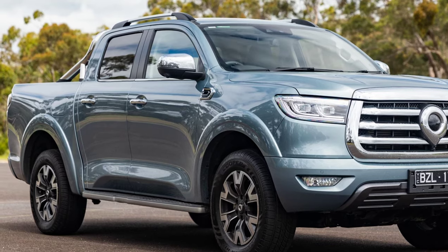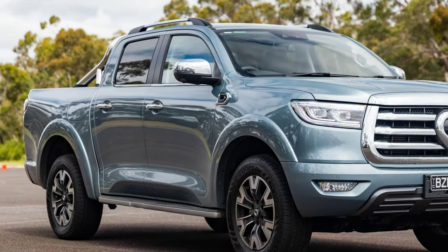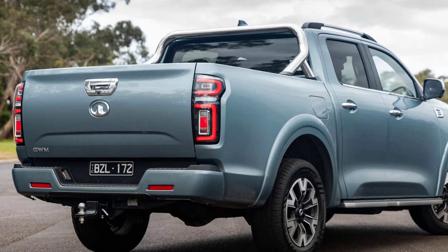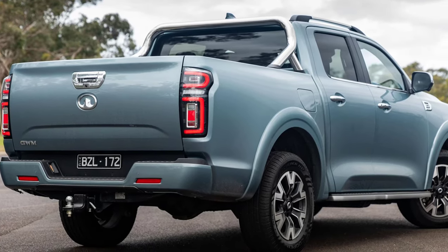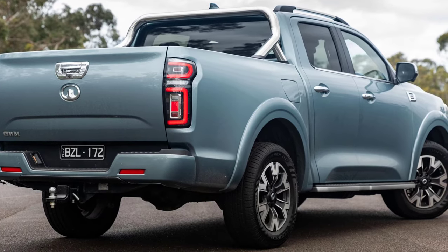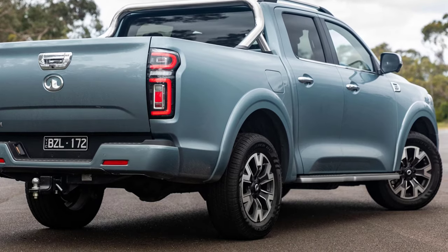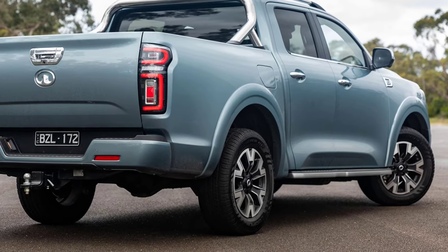The GWM Ute Canon XSR will set you back $51,490 drive away if you have an ABN, or $52,990 drive away if you're a private buyer, making it around $5,000 more expensive than the Canon Vanta and $6,000 more than the Canon X.